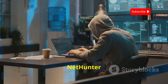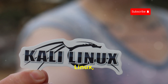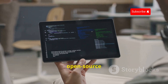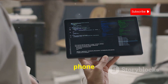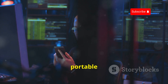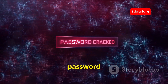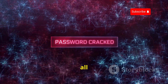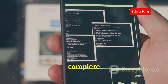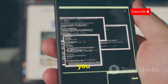NetHunter brings the power of Kali Linux — a popular penetration testing distribution — to your Android device. This open-source project transforms your phone or tablet into a full-fledged penetration testing platform. Think of it as having a portable hacking lab in your pocket, with access to a wide range of security tools, from password crackers to wireless network analyzers, all within a familiar Kali Linux environment. NetHunter isn't just a collection of tools — it's a complete operating system optimized for penetration testing.